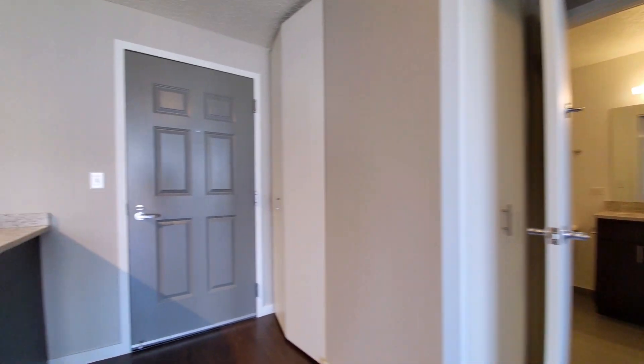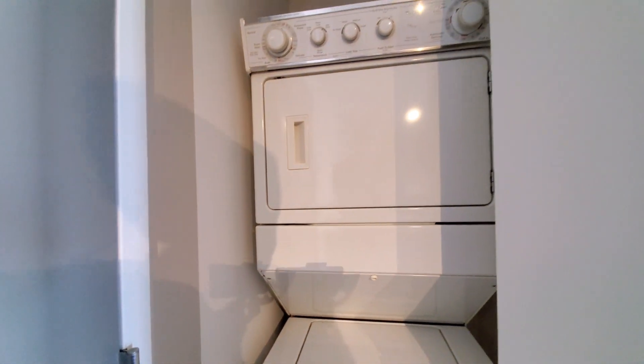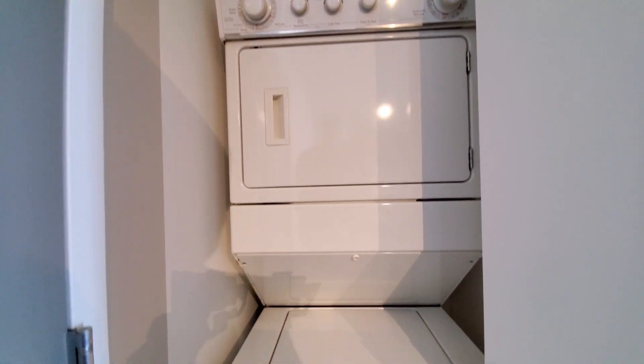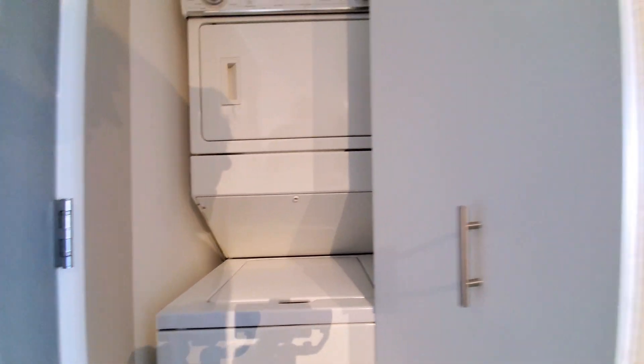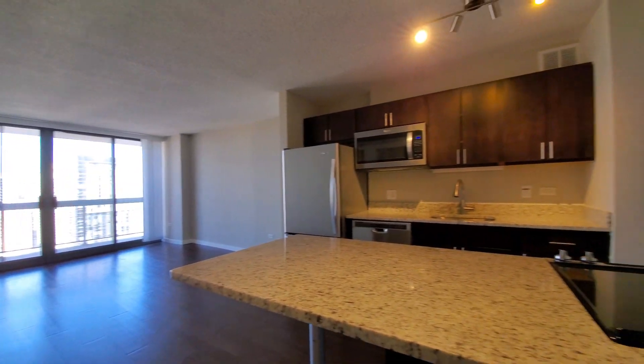Putting it toward where you would have entered the unit, there's a full-size stacked washer and dryer. And another look at that kitchen.